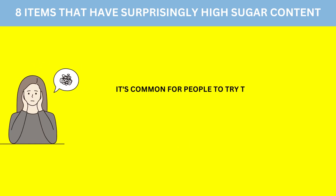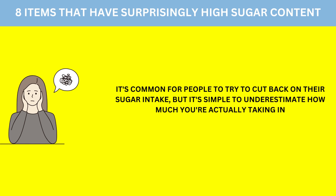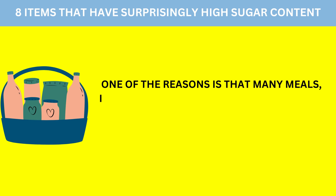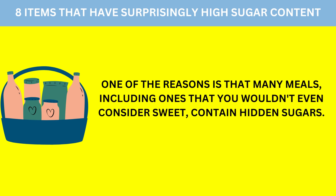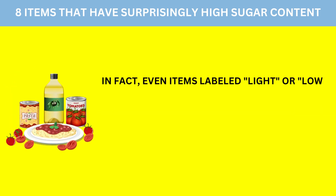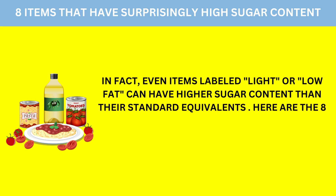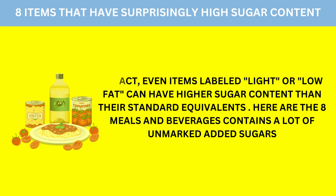It's common for people to try to cut back on their sugar intake, but it's simple to underestimate how much you're actually taking in. One of the reasons is that many meals, including ones that you wouldn't even consider sweet, contain hidden sugars. In fact, even items labeled light or low-fat can have higher sugar content than their standard equivalents. Here are the 8 meals and beverages that contain a lot of unmarked added sugars.